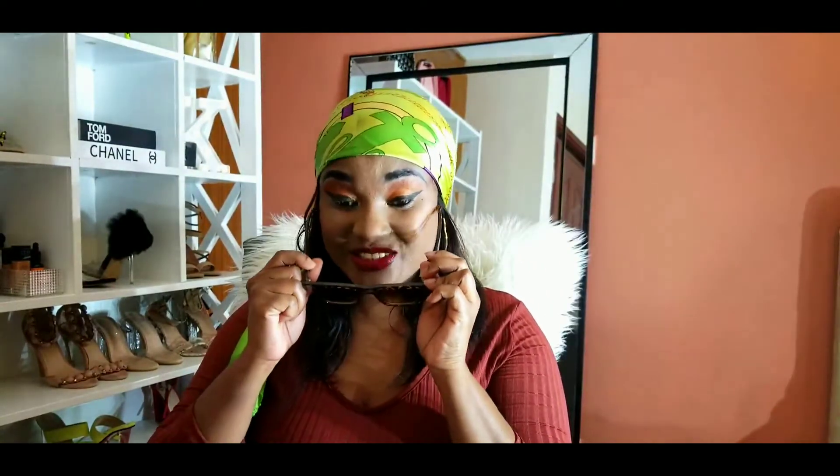I also got these from AliExpress — these are animal print. They are so cute and the quality is the bomb. They're animal print and come in a brownish nude. I also bought them in black. Three of these were not more than 600 shillings for all three — and I've seen them being sold locally for 800 to 1,000 shillings each.